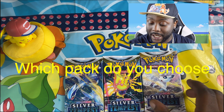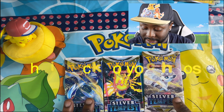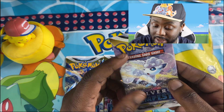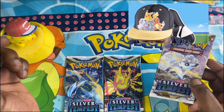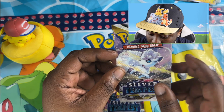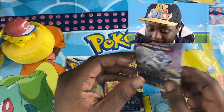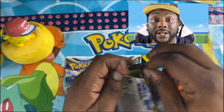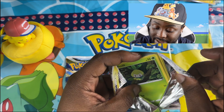My wife went out shopping at Bluewater and she found three Pokémon packs — that's what she bought for me. One has a Lugia on it, and I can't remember the name of this other Pokémon — looks like a Vaporeon mix. Let's go ahead and open them up and see what we can get.